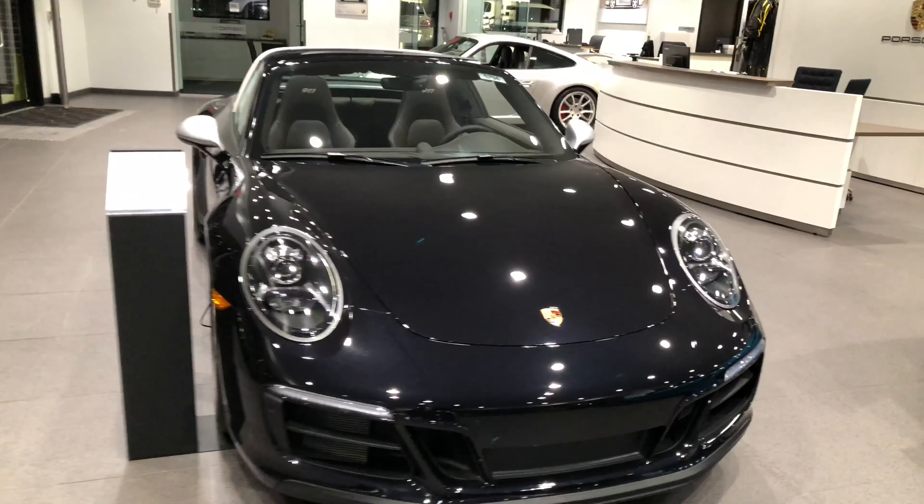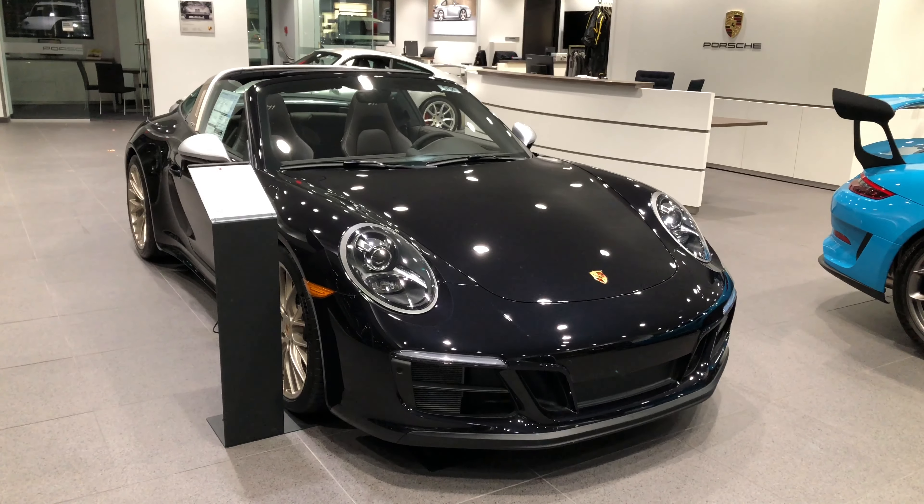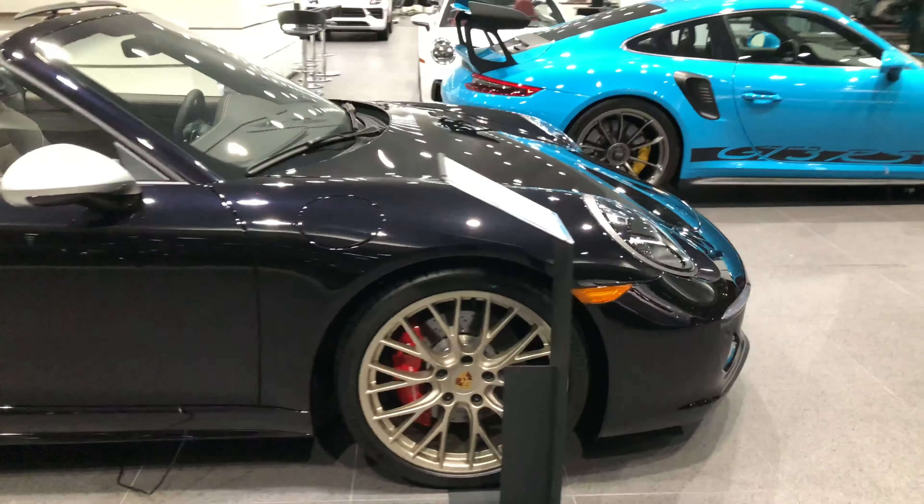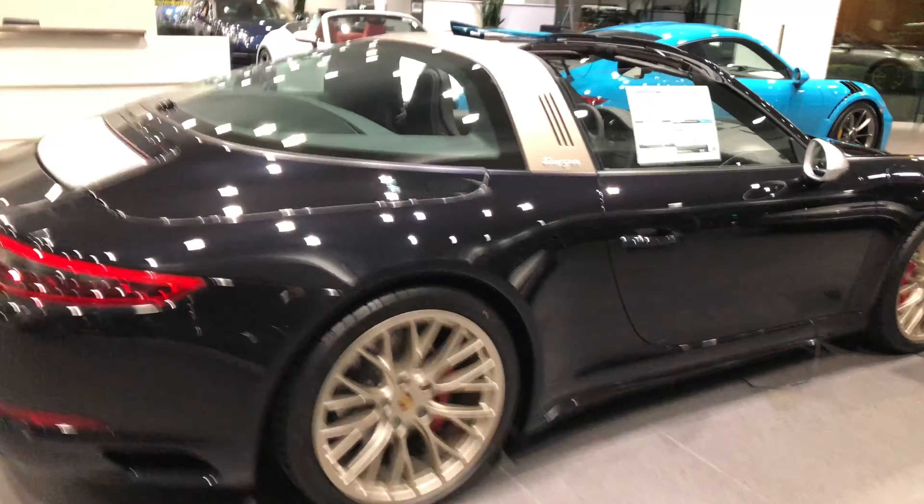It's a beautiful Targa GTS Exclusive Series. A little quick walk around on this one.